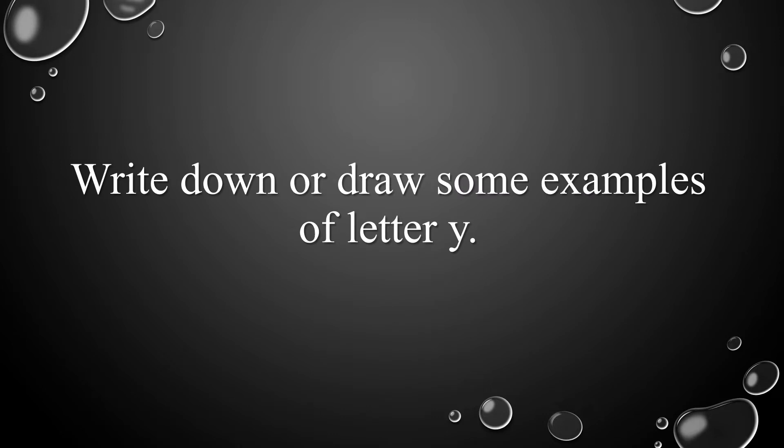Now, it's your turn to write down or draw some examples of letter Y.